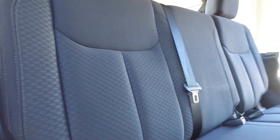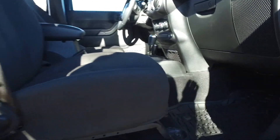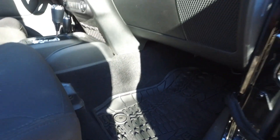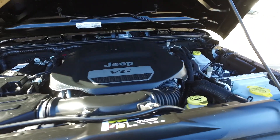Back seat everything looking nice and clean back here. Up here to the front — same floor mats up here, nice and molded, a perfect factory fit. Dash is looking great, all the door panels are looking great. Under the hood it's nice and clean as well — 3.6-liter V6.